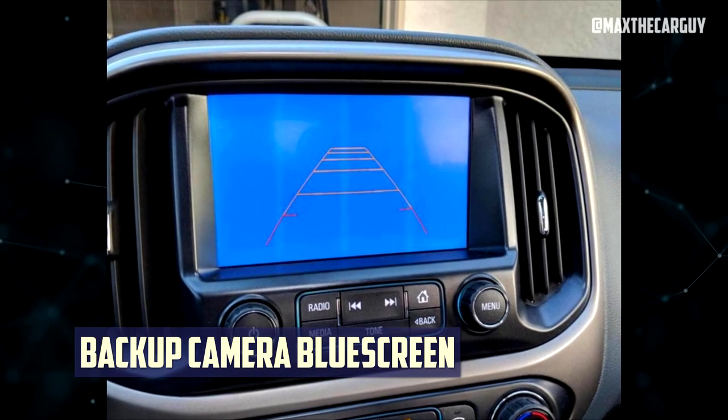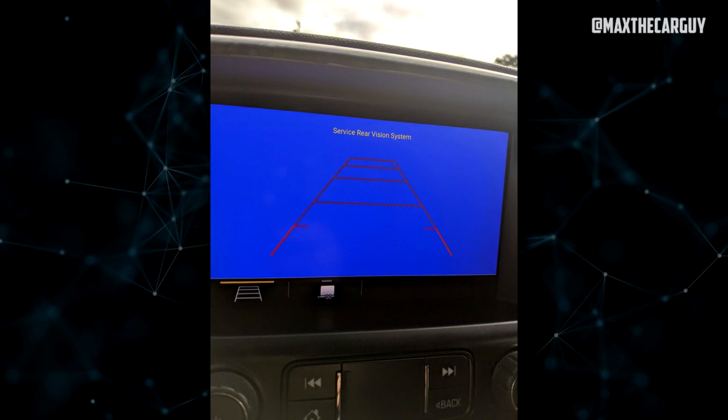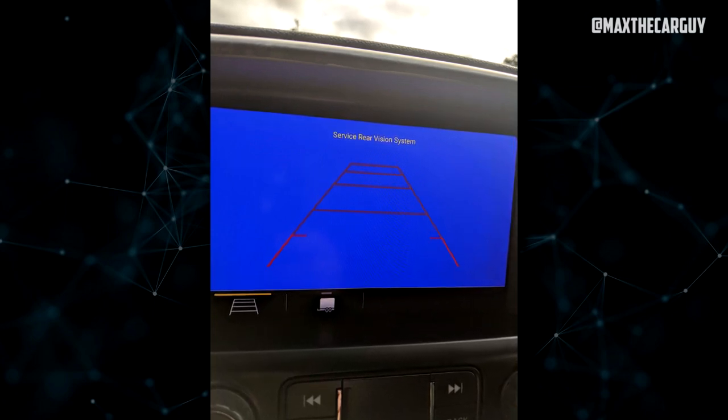Backup camera blue screen: Several reports have brought this up. According to drivers, the truck's reverse camera display showed a blue screen and the message 'service backup camera' while the truck was being reversed.